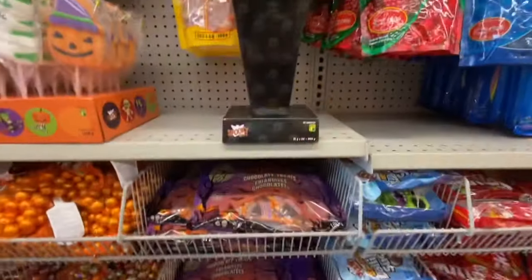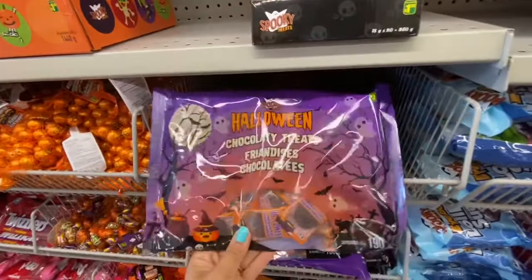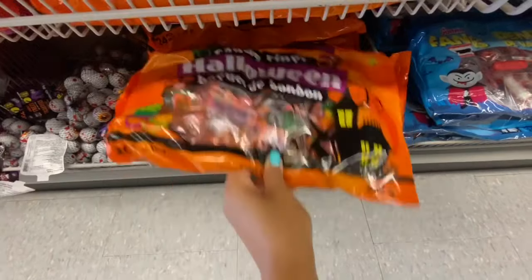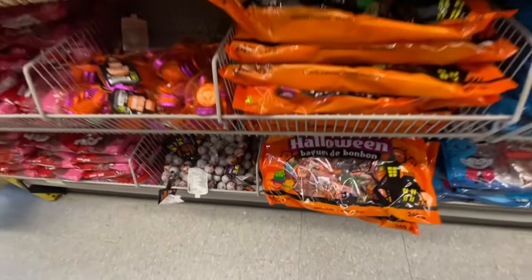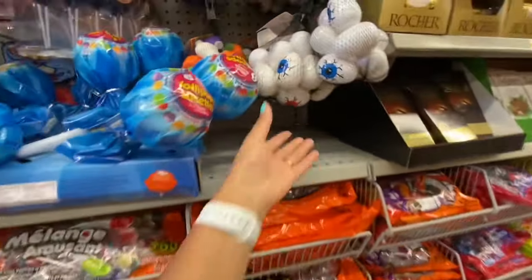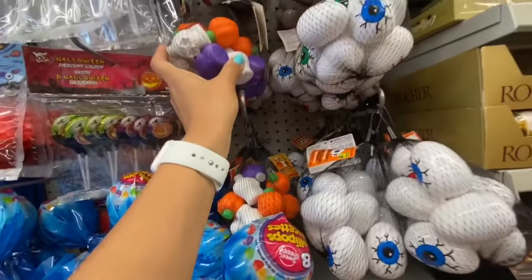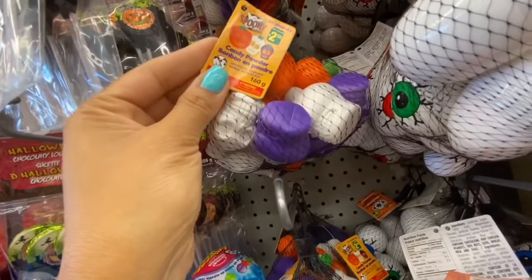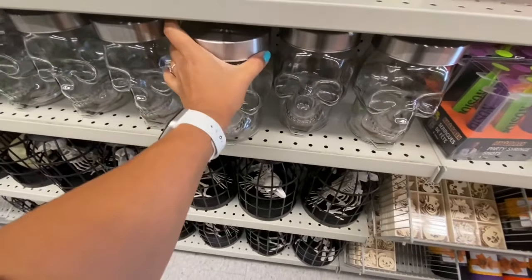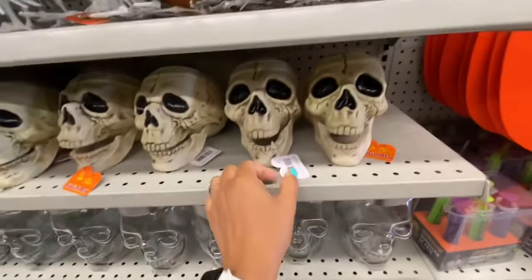Coming over to the Halloween candies — they have started putting out a lot. There's a chocolate house and some treats for $1.25. Candy rings, eyeball candies — out every year for Halloween at Dollarama. Some eggs for $2.50 and candy sugar powder for $2.50. The skeleton skull jar is $2.50 — great for holding all your Halloween candies.